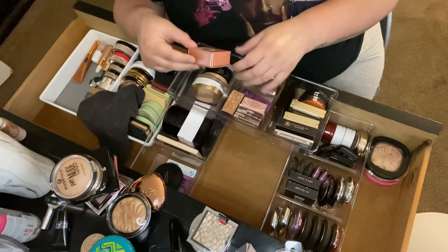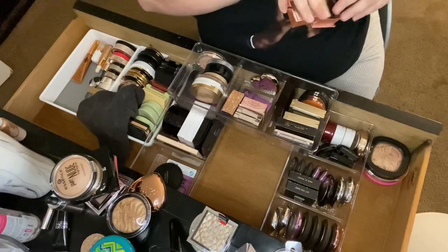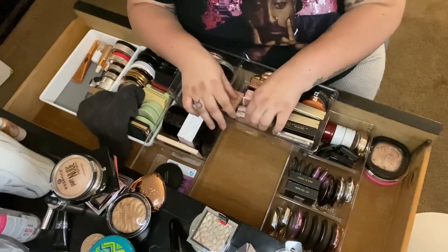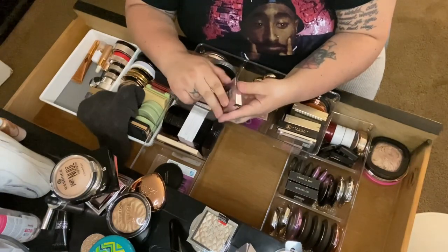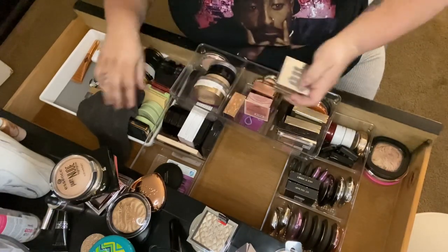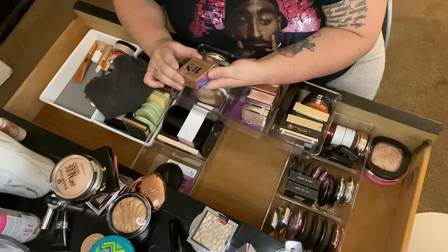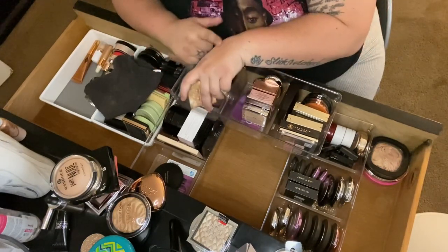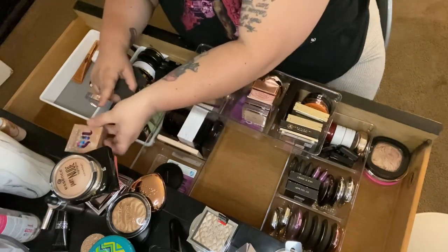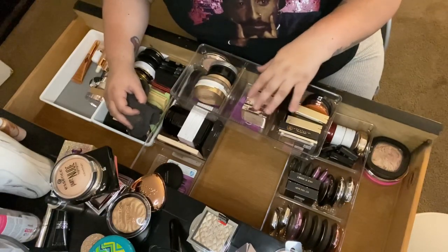Then Benefit Dandelion Twinkle — I've only swatched it, keeping it to try. Then Benefit Cookie — my all-time favorite. Then Urban Decay in Sin and Aura — I just don't want to get rid of these, keeping both. Then Urban Decay Space Powder from Marshall's — really pretty but way too glittery for my face. I was going to move it to eyeshadow but I have too many, so I'll pass it along.